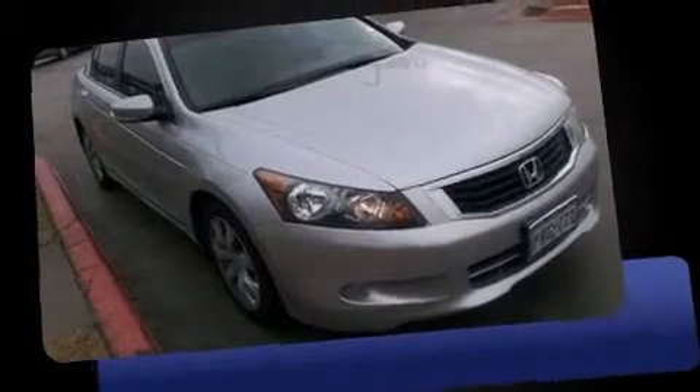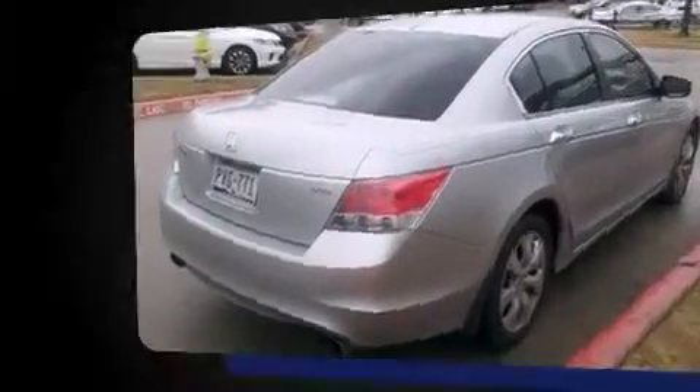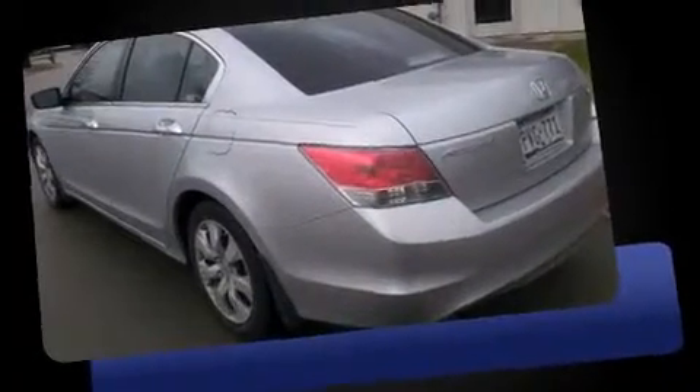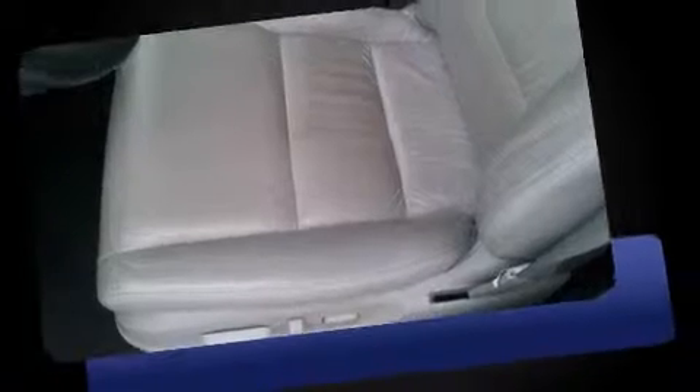Step into the 2009 Honda Accord. This four-door, five-passenger sedan still has less than 90,000 miles. It features a front-wheel drive platform, an automatic transmission, and a 3.5-liter, six-cylinder engine.